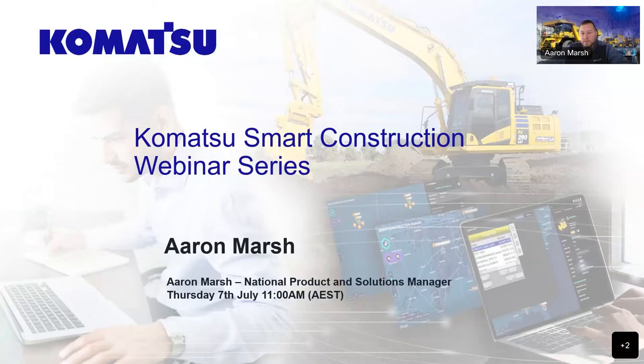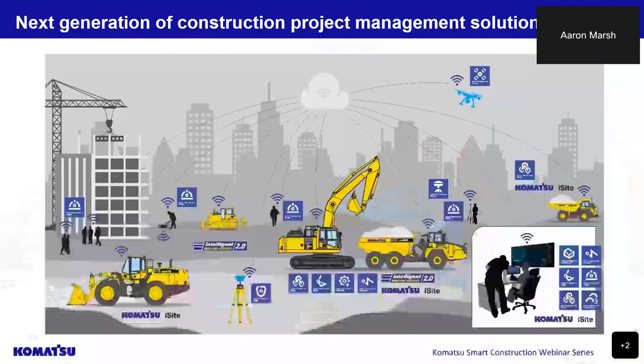I'm going to turn off my screen for the presentation and we'll turn it back on for the Q&A. My passion for the industry really lies in helping our customers be more competitive through utilising the latest technologies, which is the fundamental reason for this series — to help all of our customers and industry at large understand smart construction, which is the next generation of construction project and management solutions.